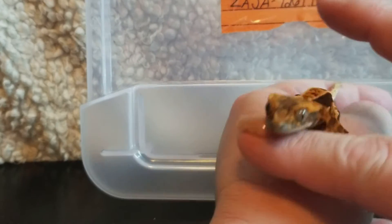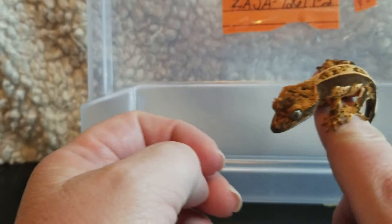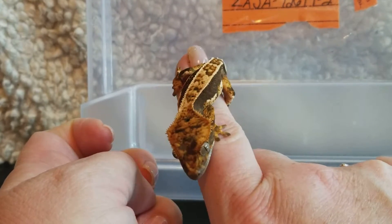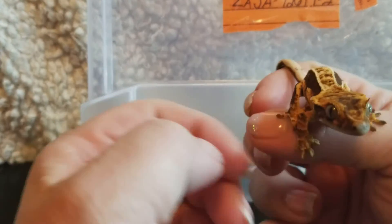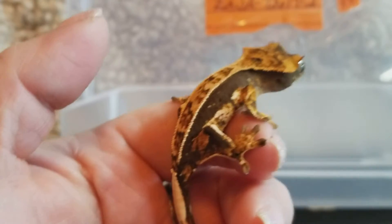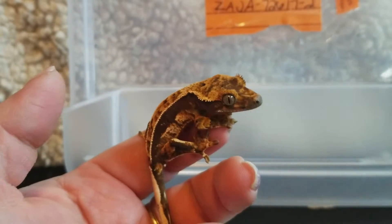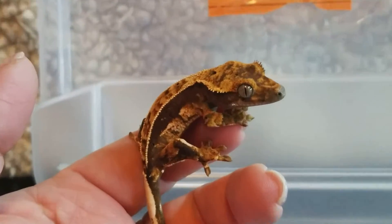Really beautiful quad striping if I can get it to hold still for a second. It's a good thing that they're active because it shows you that they're healthy because they've got lots of energy. You most certainly never want to buy a Crested Gecko that is lethargic.